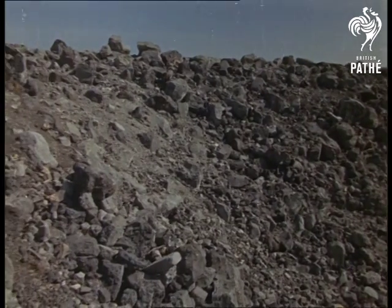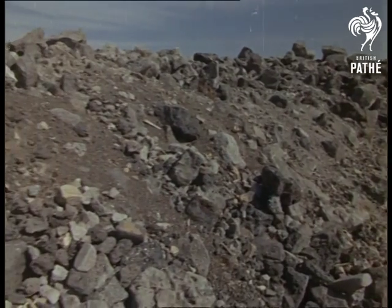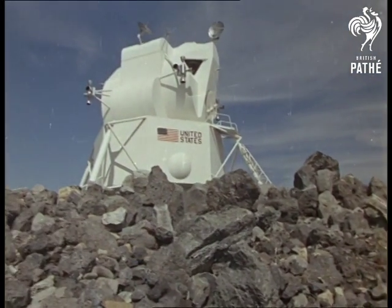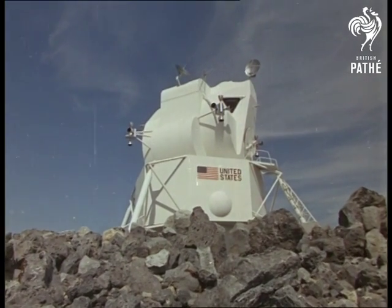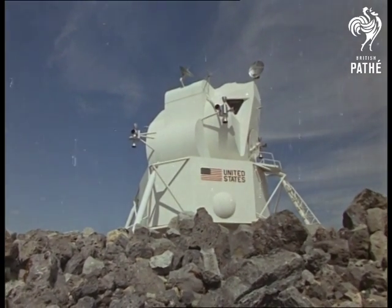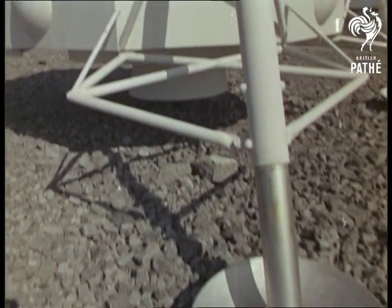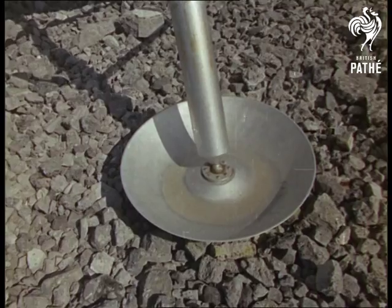The mock-up of the Moon surface and the Moon bug is a reminder that the present eight-million-pound misfortune only delays the rendezvous program. On the Moon in 1970 remains the target. The Western world backs America to achieve it.